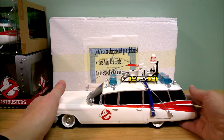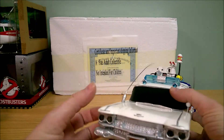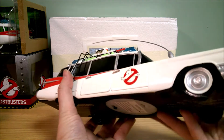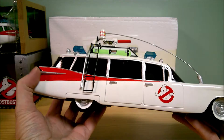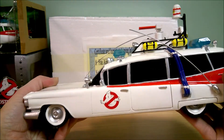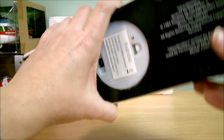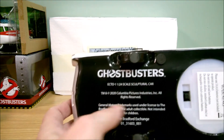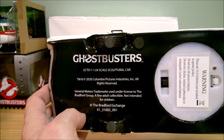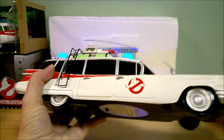So back to this Ecto-1 — this is 1:24 scale. Here it is up close; it looks to be made of resin. It's got all the stuff on the top, looks pretty nice. The windows are painted black. The bottom reads '1:24 scale sculptural car, General Motors trademarks, Bradford Exchange.' Now this has two modes: the first mode has the sound and the light.